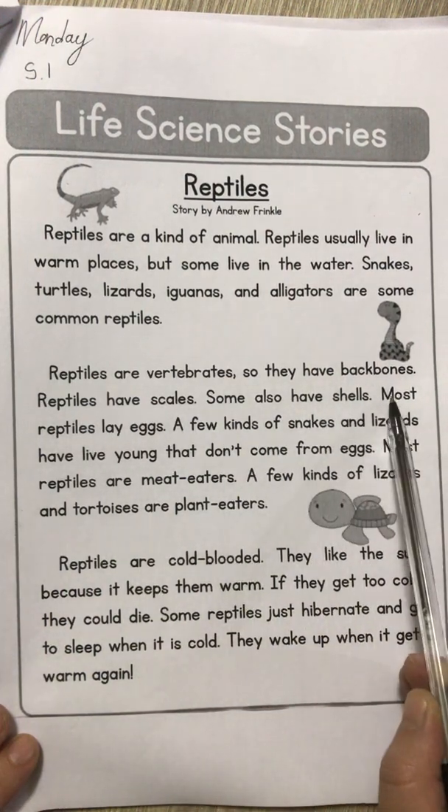Last question, number five: reptiles are warm-blooded — if it's true, colour A; if it's false, colour B. Then either write A or B next to number five. Once you are finished, draw your line — and that was our science activity.